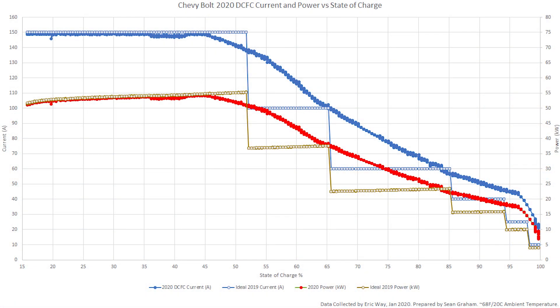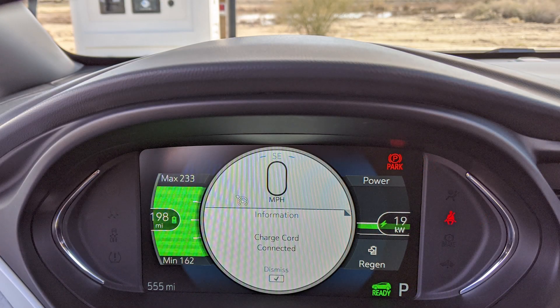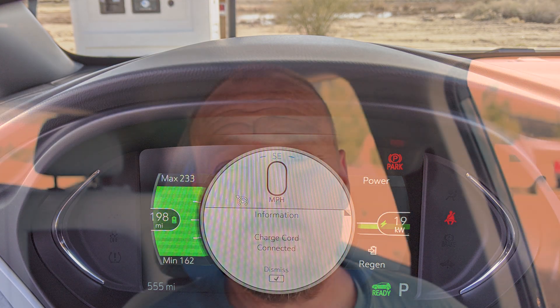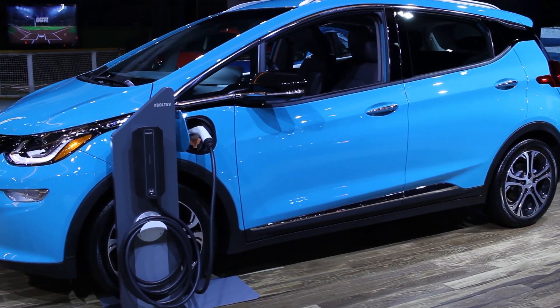Essentially after it reaches about 50% battery, the charging rate gradually drops over time. What this gives the 2020 Bolt EV is a massive advantage in terms of charging to higher than 50 to 60%. As you charge higher and higher, because it's a gradual taper, you actually get to higher states of charge faster. So if you're charging to say 80% battery, you're actually saving 10 to 15 minutes, despite the fact that the 2020 Bolt EV's battery is 10% larger than the 2017 to 2019 Bolt EVs.